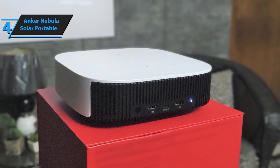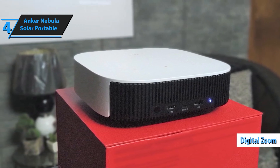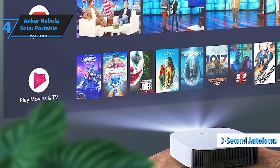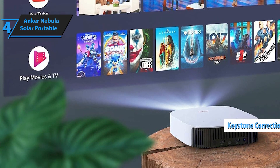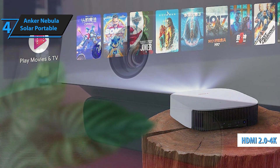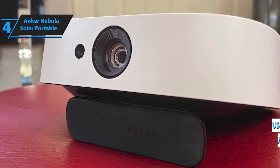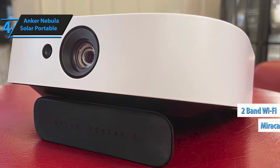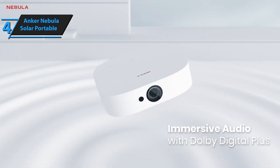Powered by Android TV 9, the Nebula Solar Portable puts a world of entertainment at your fingertips. With over 5,000 apps to choose from, including YouTube, Hulu, and more, you'll never run out of content to enjoy. You can even mirror content from your smartphone or other devices. With its built-in battery providing up to 3 hours of playtime, it's the ultimate grab-and-go projector for outdoor movie nights or impromptu presentations, and it's compatible with Android TV right out of the box.